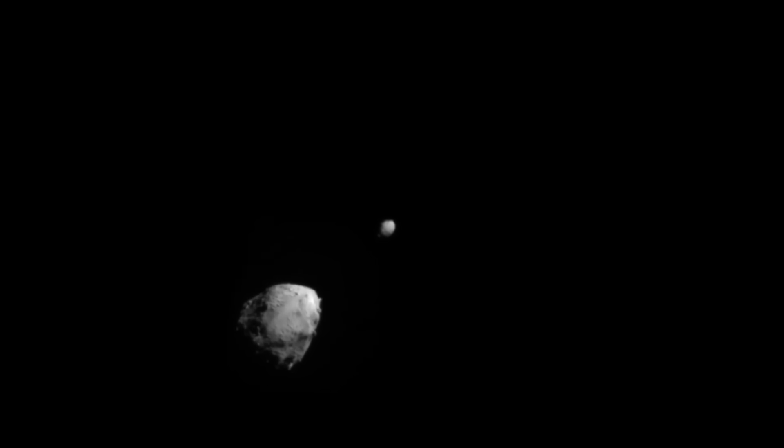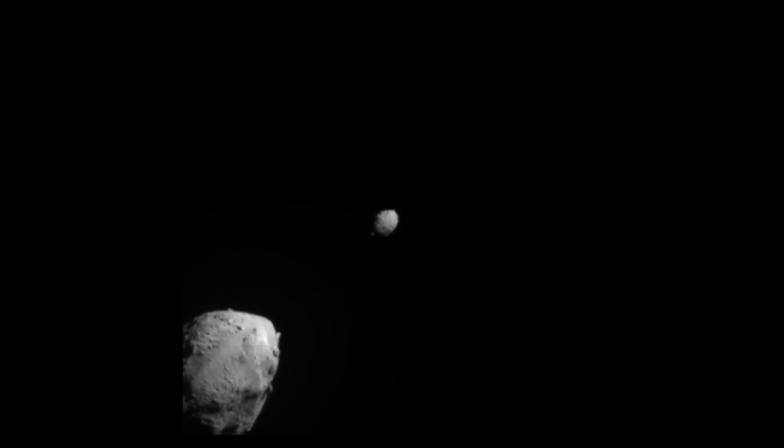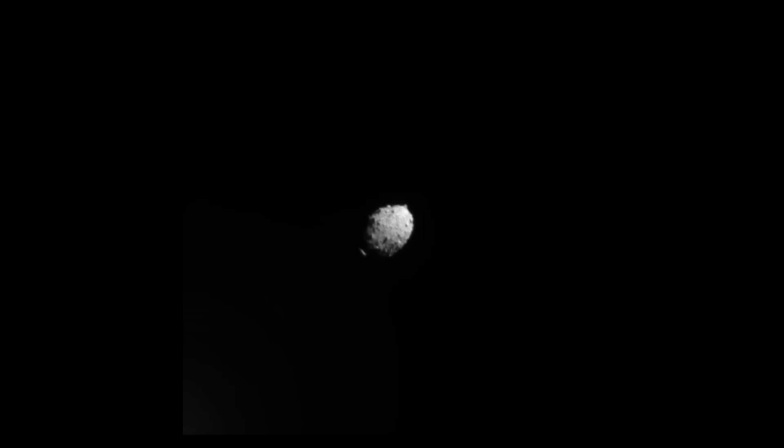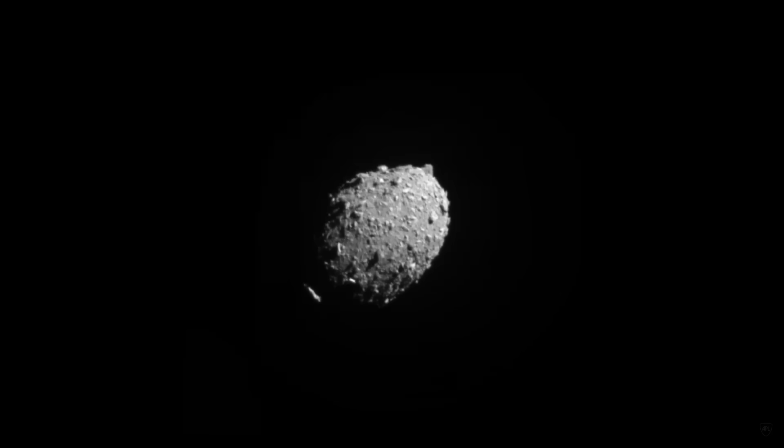Hello, it's Scott Manley here. It was almost three years ago when the DART spacecraft successfully completed its mission by smashing into the asteroid Dimorphos, a small moon of the asteroid Didymos. This mission was unlike other missions — it was carrying a number of new technologies for testing, and ultimately the mission was going to test whether you could change the orbit of an asteroid by hitting it at high velocity. And indeed they did measure a change in the orbit.